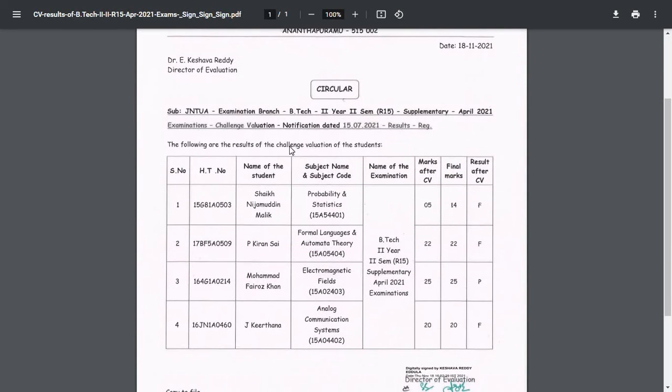Next result is JNTUA BTech second year second semester regulation R15 supplementary examination challenge evaluation results. For one hall ticket number, Probability and Statistics marks after challenge evaluation is 5, final marks is 14, result: F — that means fail. For another hall ticket number, also F. For another hall ticket number, marks after challenge evaluation is 25, final marks is 25, result: P — that means pass.